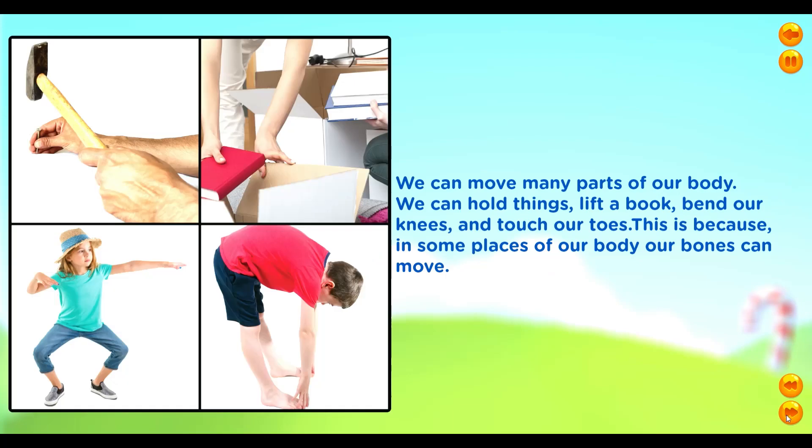We can move many parts of our body. We can hold things, lift a book, bend our knees and touch our toes. This is because in some places of our body, our bones can move.